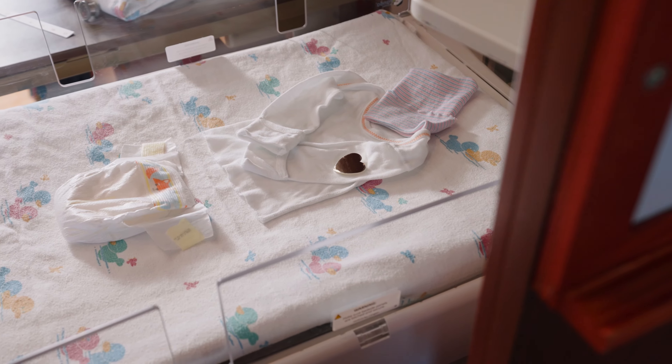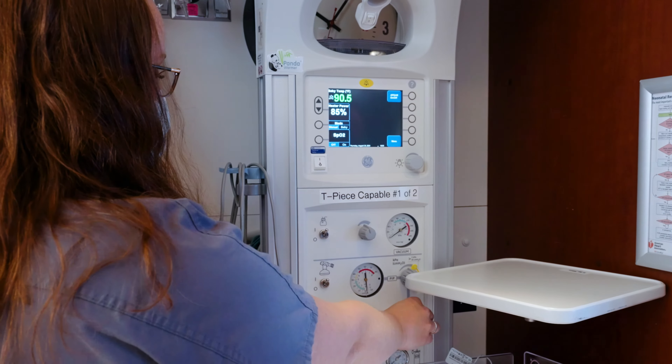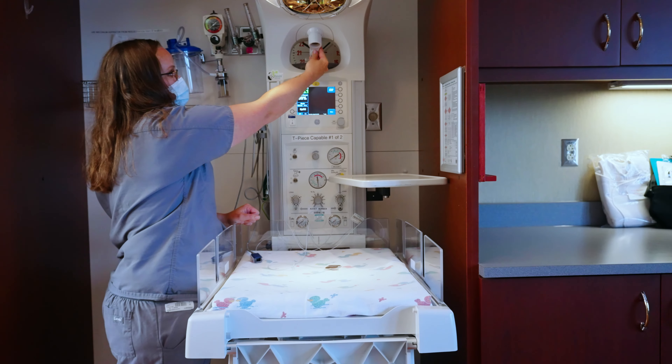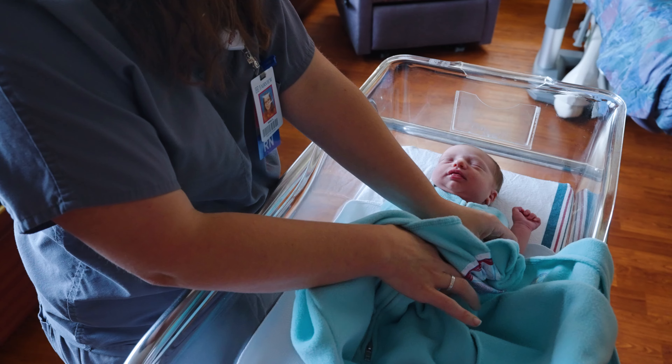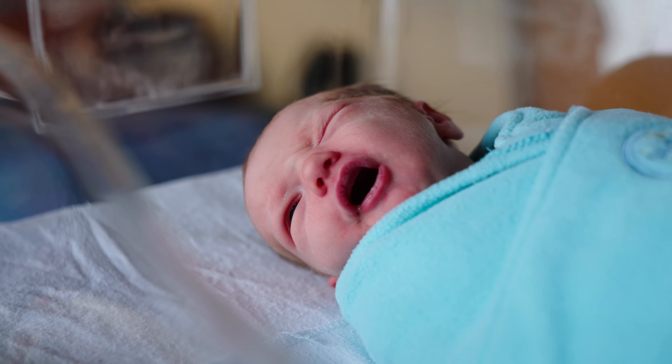You will labor, deliver, and recover all in the same room. And it will come with everything you and baby need, including around-the-clock monitoring, an infant warmer, a bassinet, room service dining, and care assistance, so the whole family can get some well-deserved sleep.